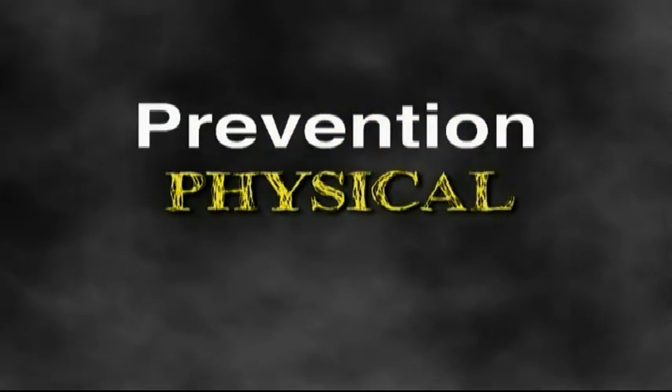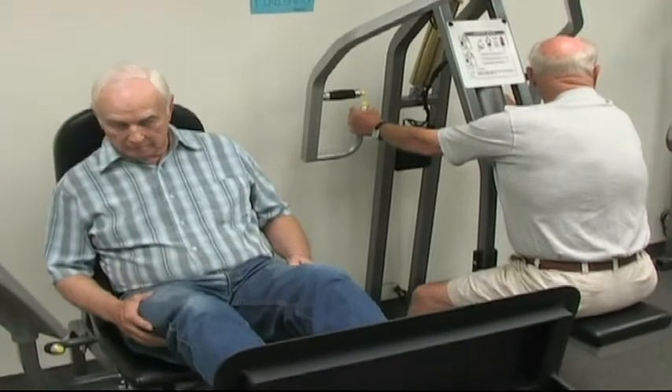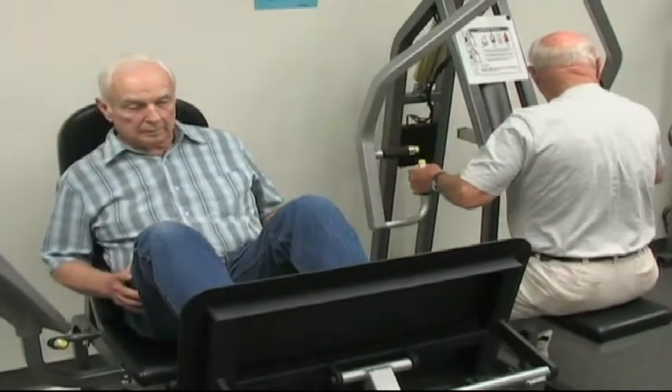Take a look around your home, search for items that could potentially cause you or someone else to fall, and then remove them. As for your physical well-being, exercise is a great way to improve your strength and balance, and it's never too late to start a new program. Remember to always check with your doctor before starting any new exercise program. Especially beneficial are exercises that strengthen the muscles for walking and lifting.